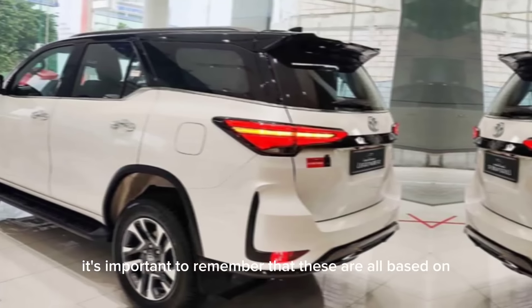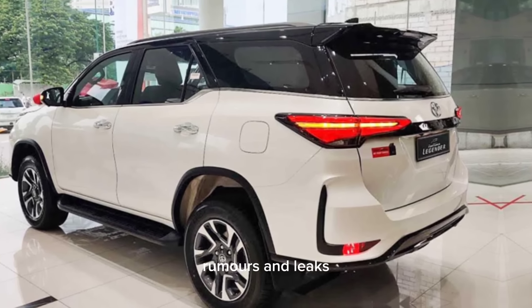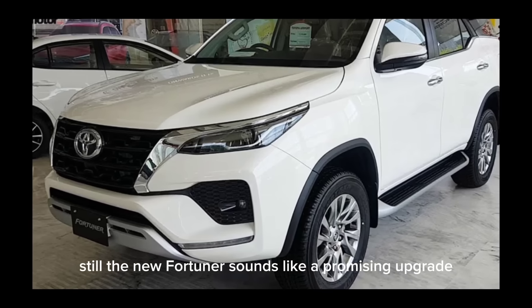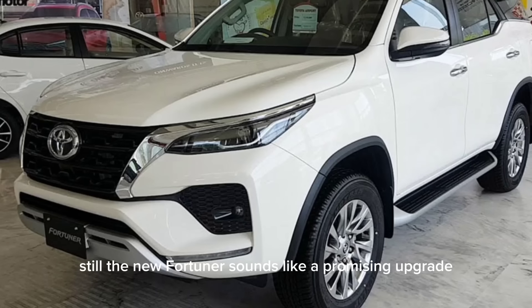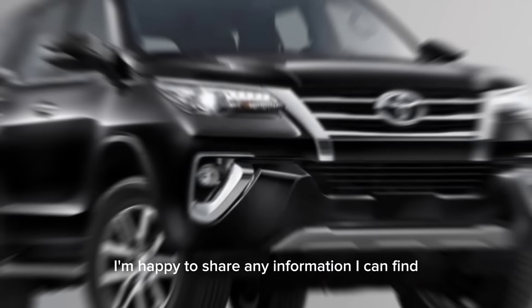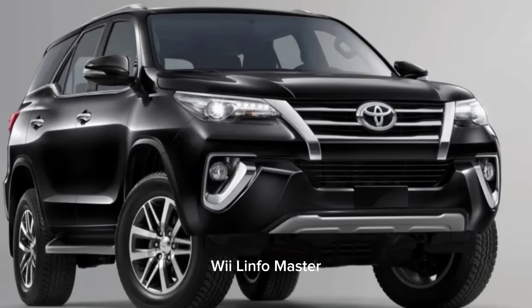It's important to remember that these are all based on rumors and leaks, and the final specifications and features might differ. Still, the new Fortuner sounds like a promising upgrade, and it's definitely worth keeping an eye on if you're interested in a capable and feature-packed mid-size SUV. Do you have any specific questions about the new Fortuner? I'm happy to share any information I can find. Thanks for watching Wheel Info Master.